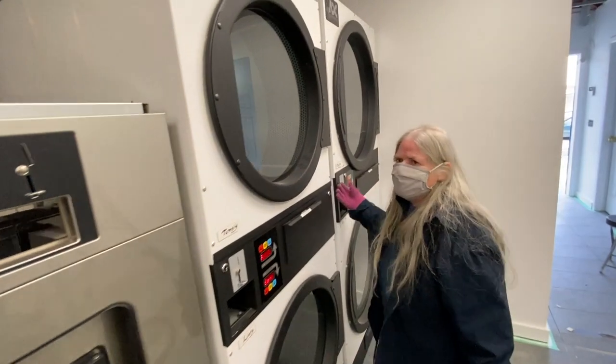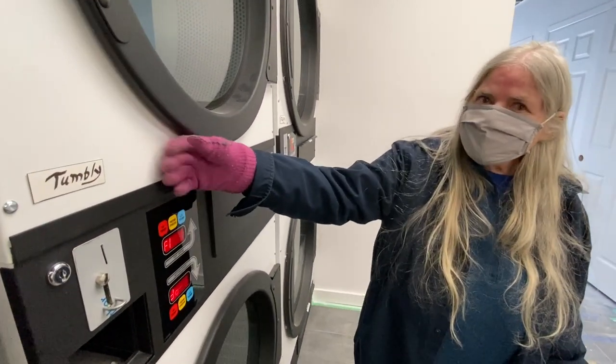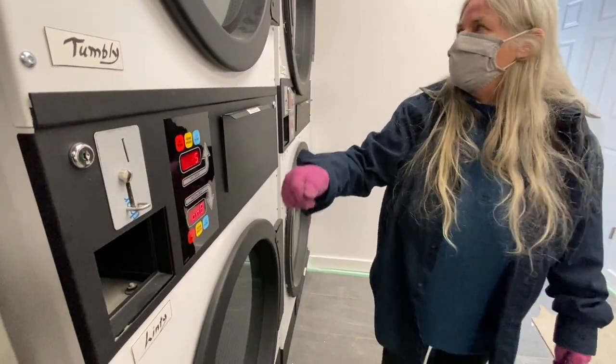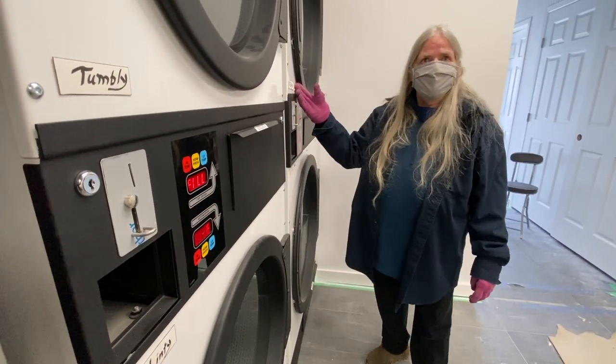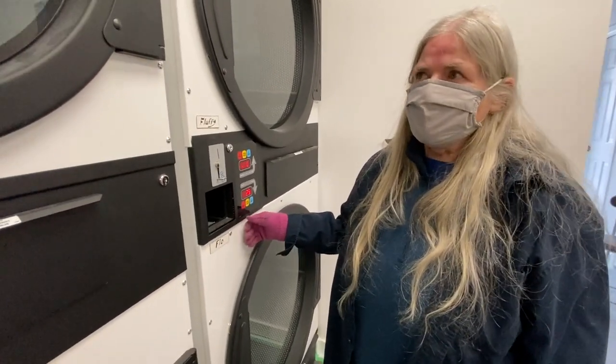These are the beautiful dryers. This is Tumbly. This is Lenti. This is Fluffy. And, of course, Flo. Also named by the people.